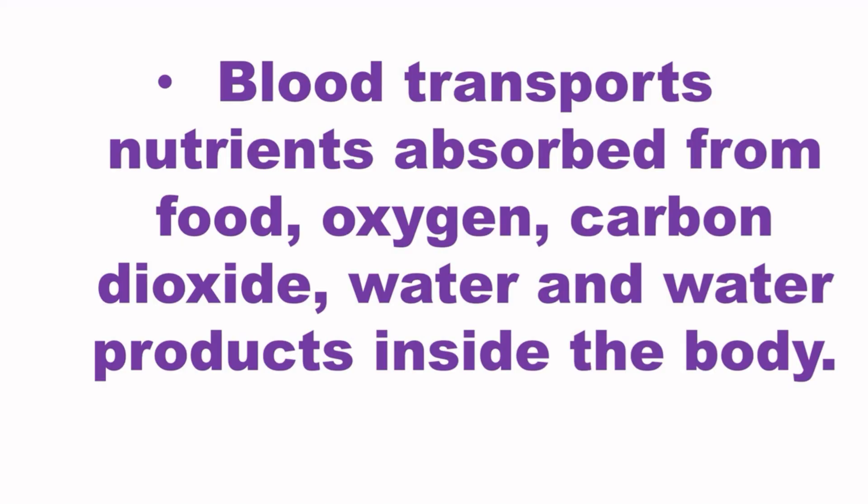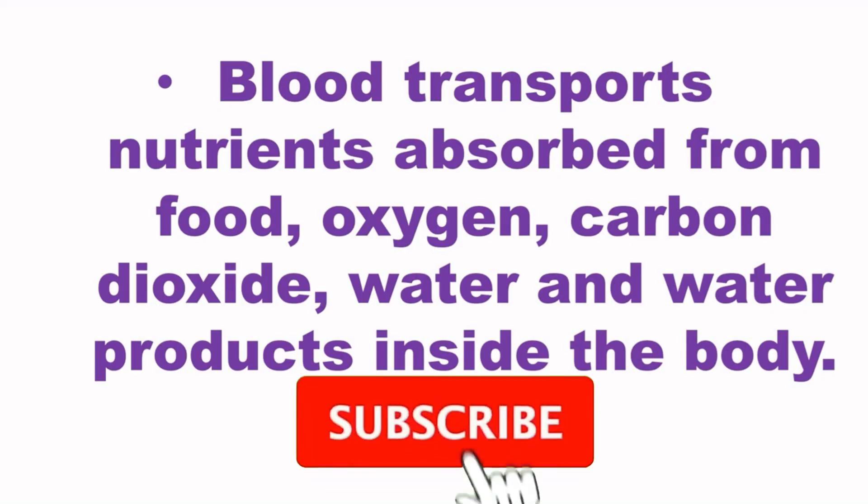A healthy body must have a good circulatory system. We should follow some steps like doing different physical activities such as running, swimming, and playing to help our circulatory system work well. Eating healthy food is also a key component to keep our body healthy. This was all about the circulatory system. If you liked this video, please like and subscribe to the channel and hit the bell icon. Till then, stay safe and have a nice day.